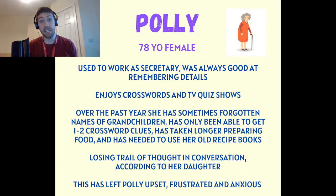Today's case study is a 78-year-old lady called Polly. Let's find out a little bit about her.